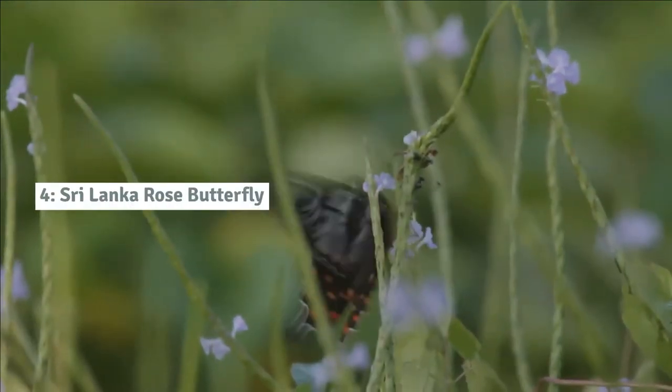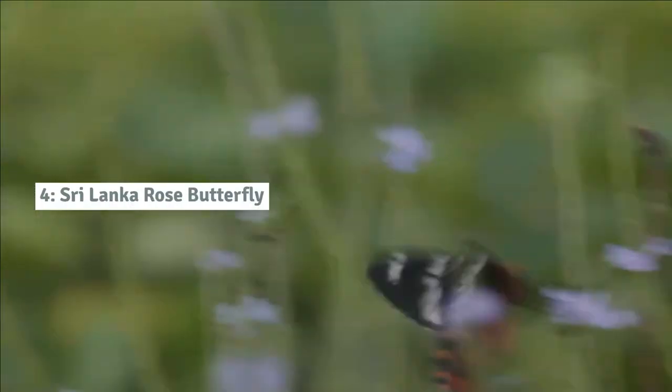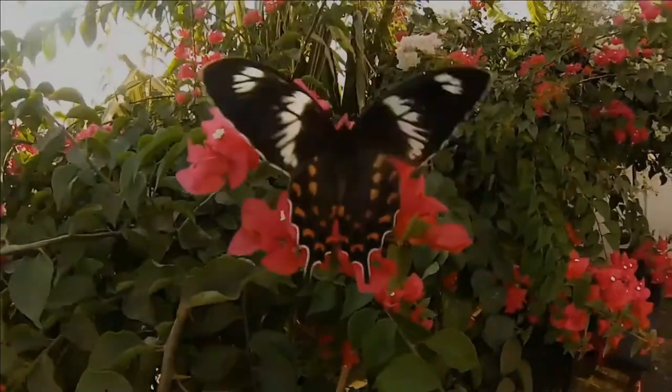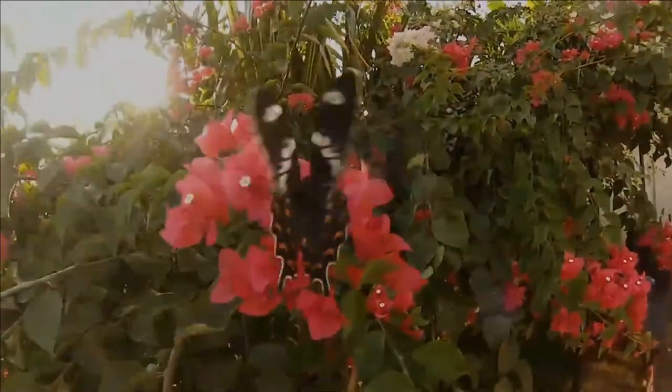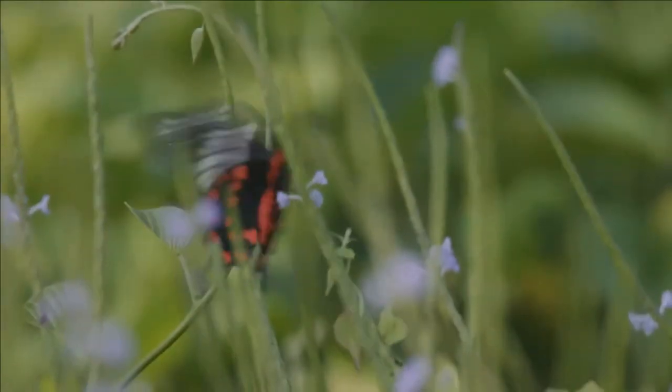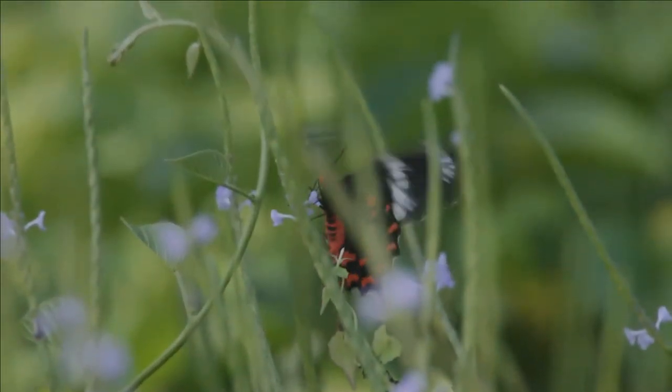Number 4: Sri Lanka rose butterfly. The Ceylon rose or Sri Lankan rose is a butterfly found in Sri Lanka that belongs to the swallowtail family. It is endemic to Sri Lanka, confined to the rain forests of the central hill country in the southwest.